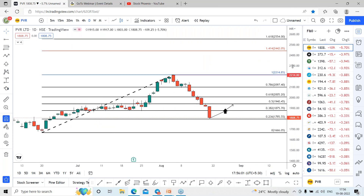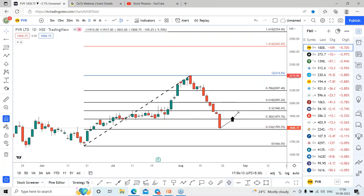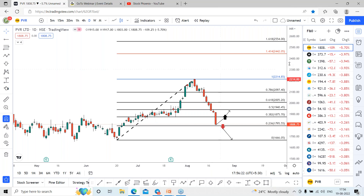So let's track the performance of this and wait for the reversal zone around the 1,795 range, which has the possibility to reach 2,000 for the coming days. On the other side, only on closing below the range of 1,795 can we expect the stock may slide directly towards the 1,666 range for the coming days.